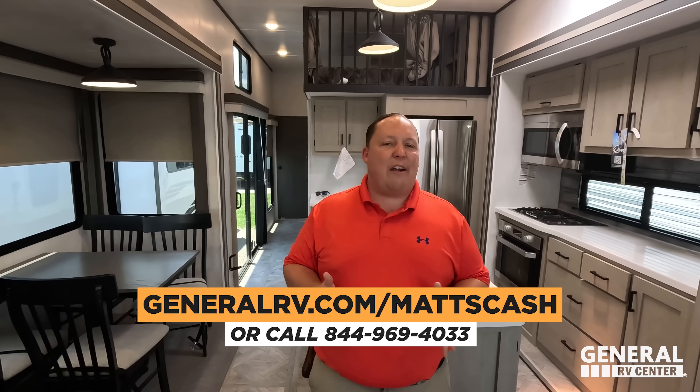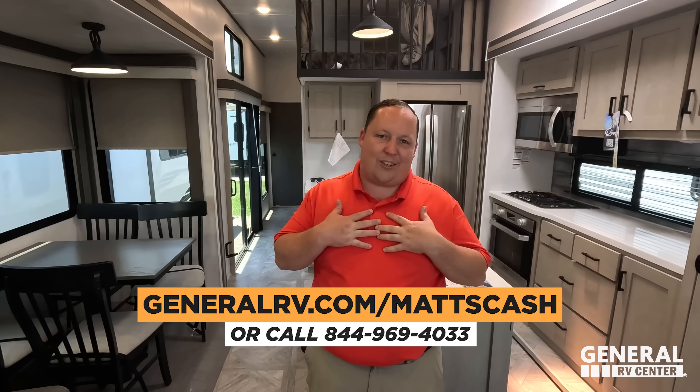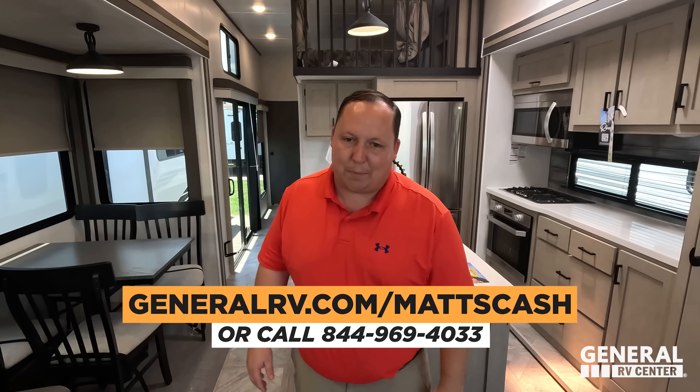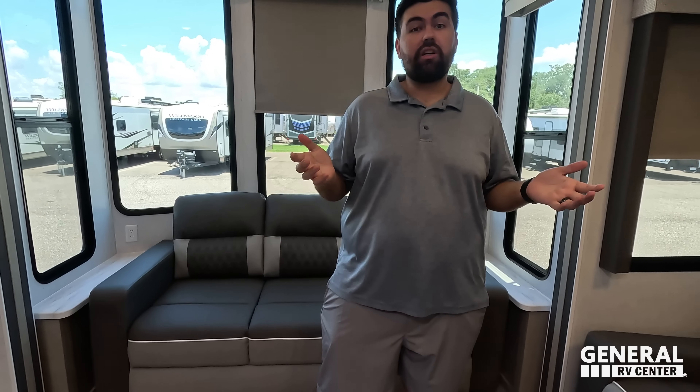That's the review. Overall, I see why all these destination models are killing it in the RV industry. If you're interested in this unit or any unit, go to GeneralRV.com/MattsCash — everything is on our website and linked in the YouTube description below. We make it easy — don't reach out to General without contacting our team first to make sure you get the absolute best price in America. Thanks so much for watching — leave in the comments three things you like and three things you dislike. Smash the thumbs up, subscribe, and we'll see you next time.